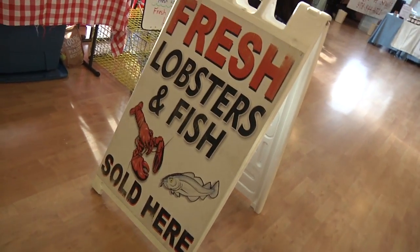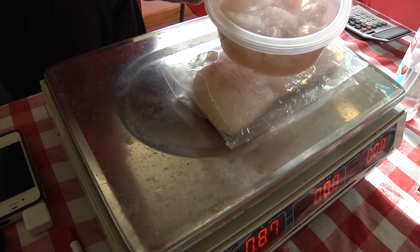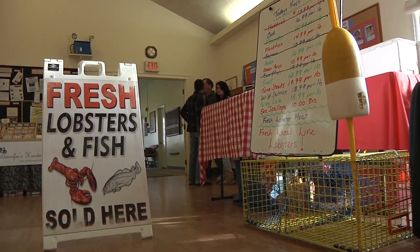C&C Lobsters and Fish out of Hull, Massachusetts. Chris, the owner, has been a lobster man his entire life. They feature freshly caught lobsters and a variety of local fish.